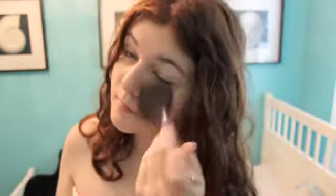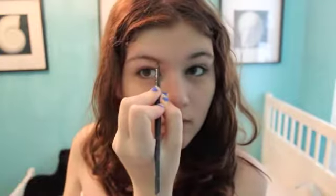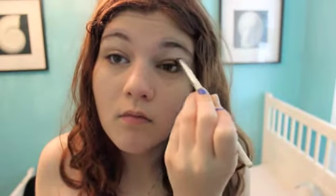I apply the powder all over my face with a Sephora brush. Then I fill in my brows — brows frame your face — using an ELF product. Then I take my Maybelline Color Tattoo in Inked in Pink and apply that on my lid, and use my Naked palette in Toast for my crease.